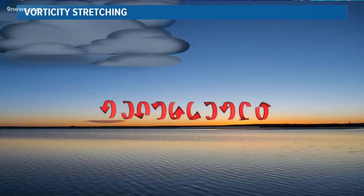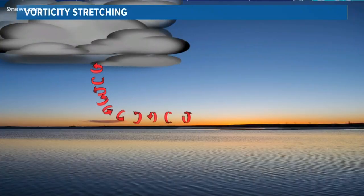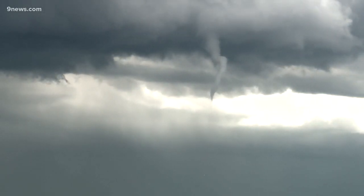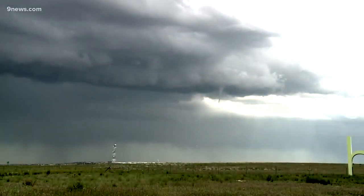Next, a thunderstorm flared up at just the right time above that spinning air and stretched it into a vertical column, focusing the air and increasing the speed of rotation. Now condensation is occurring in that vertical column of air, revealing the funnel cloud. This display was very public because it was close to the metro and very high in the sky.